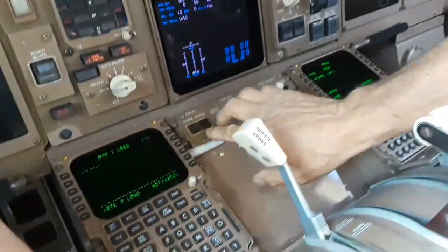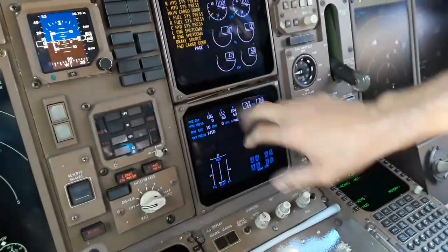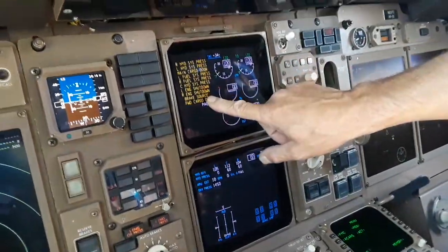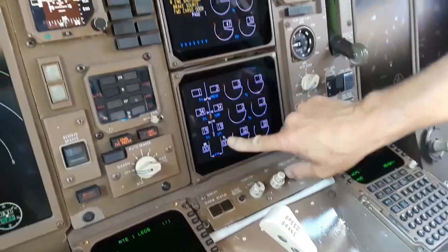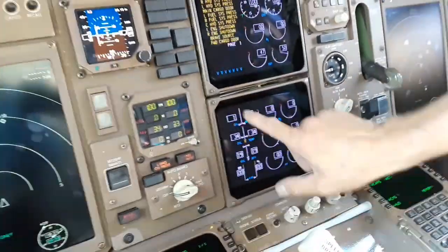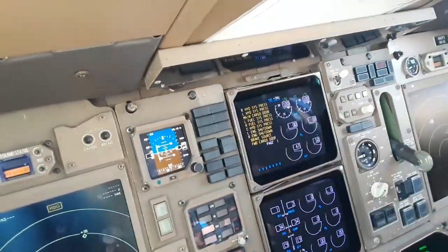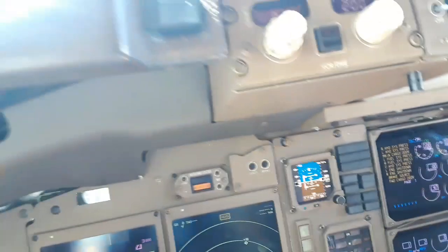This airplane — different animal. You only really got a couple selections right here. Hydraulic pressure, those kind of indications — everything the crew needs is up here. Engines — you also get the engine data. For the digital read-off, depending on what kind of person you are. Autopilot, not a big deal.